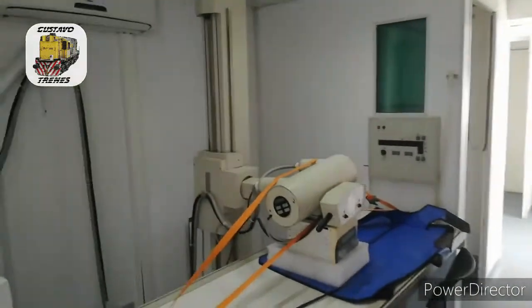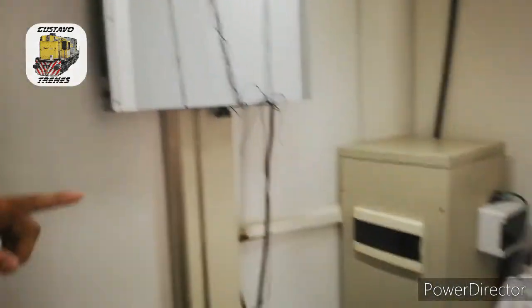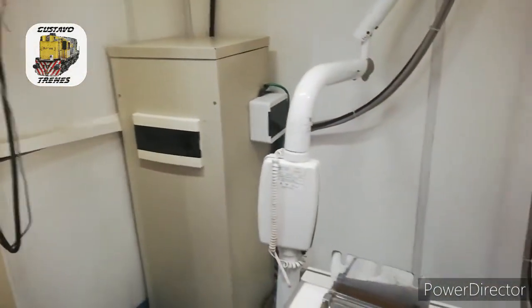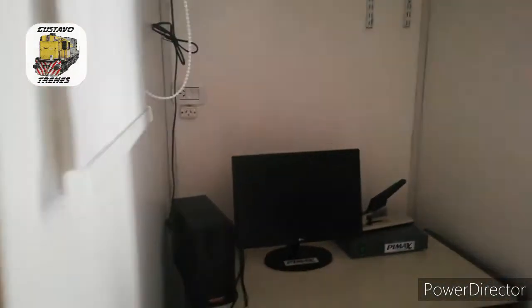Esta primera parte, que es de imágenes, es todo lo que es rayos. Tenés un aparato para sacar placas de tórax; el otro es un aparato de rayos odontológicos, el chiquitito. Acá es el cambiador. Esta es la sala de control; desde esta sala controla el profesional el disparo de rayos.